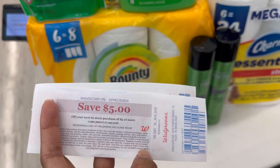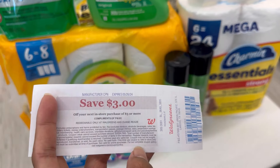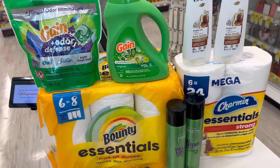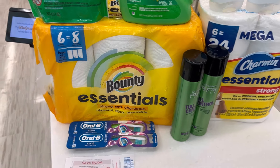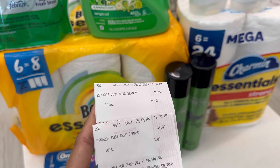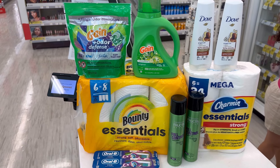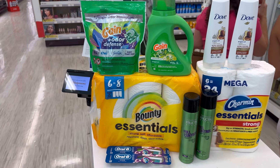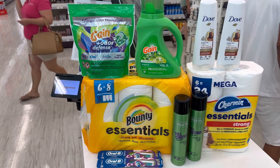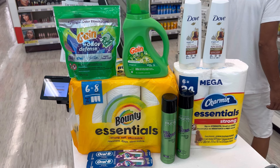The only register rewards that printed were the $5 for buying two Dove and the $3 for buying two Oral-B. The Fructis and paper products register rewards didn't print, but my awesome manager gave me $10 in Walgreens Cash instead of the $9 register reward that should have printed. That specific manager gives Walgreens Cash when register rewards don't print — not all managers do, but this one does.